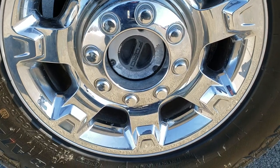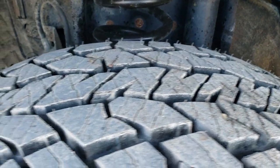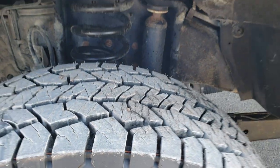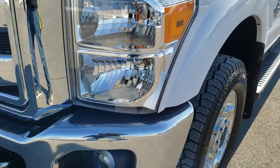Comes with the factory alloy rims with the chrome covers. Has brand new Hankook Dyna Pro LT275/65R18 tires — you can still see all the little wear knobs on there. Brand new tires all the way around on this truck. If you want to check out more photos, there is a link in the upper right hand part of your screen to our website.